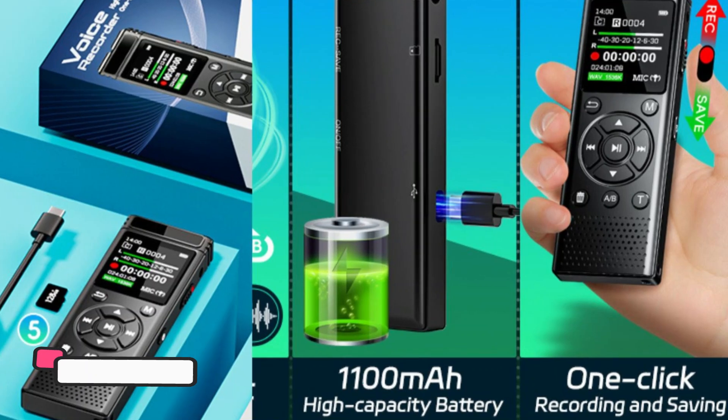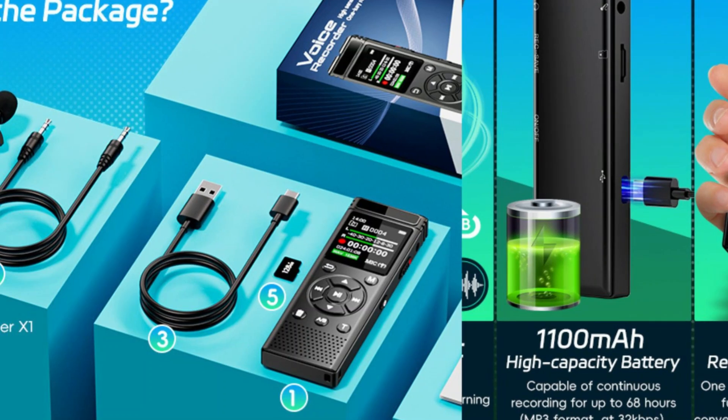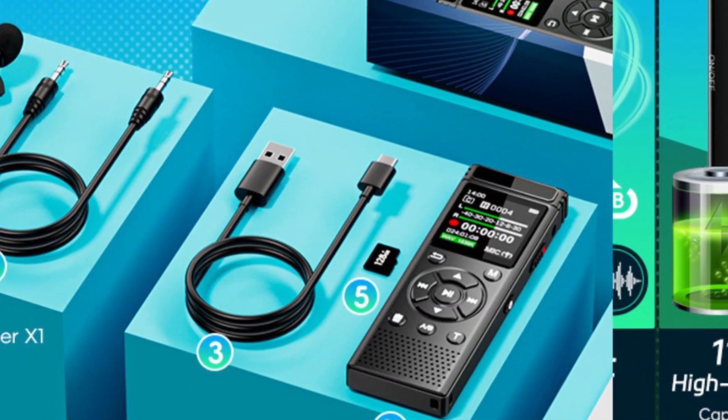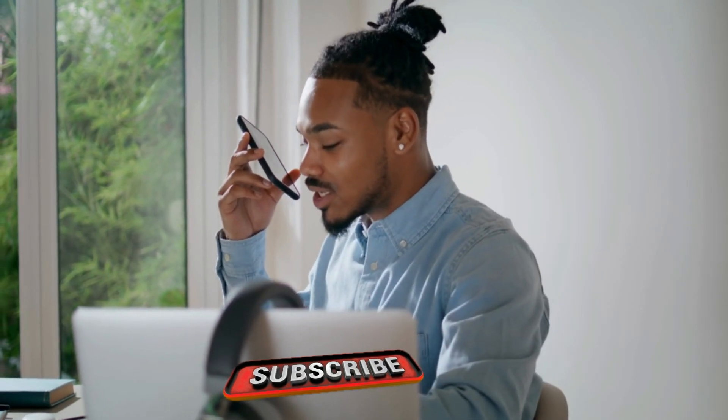The recorder is easy to use, with one-touch recording making it simple to start and stop capturing audio. The interface is user-friendly, and the small but clear screen allows for easy navigation through the settings and recorded files. Even if you're new to digital recorders, the VocalHear is easy to get the hang of in a short amount of time.